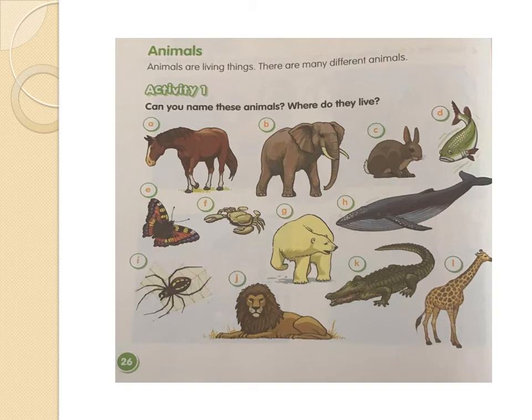Remember that the polar bear lives in cold places like the North Pole. Picture H — it's a wolf. It's a big animal. And the wolf swims, so wolves live in the water. Picture I — it's a spider. It's a small animal, and this animal lives in the land or ground. Very good, guys.